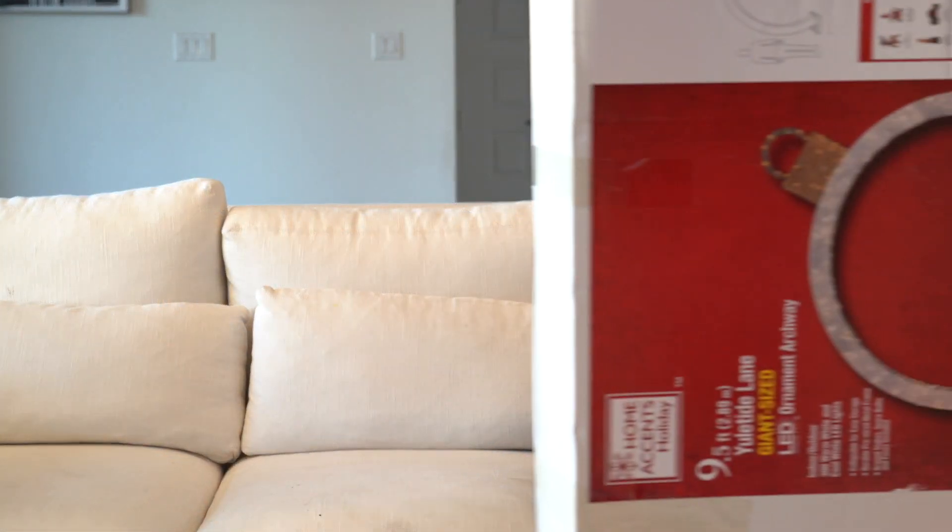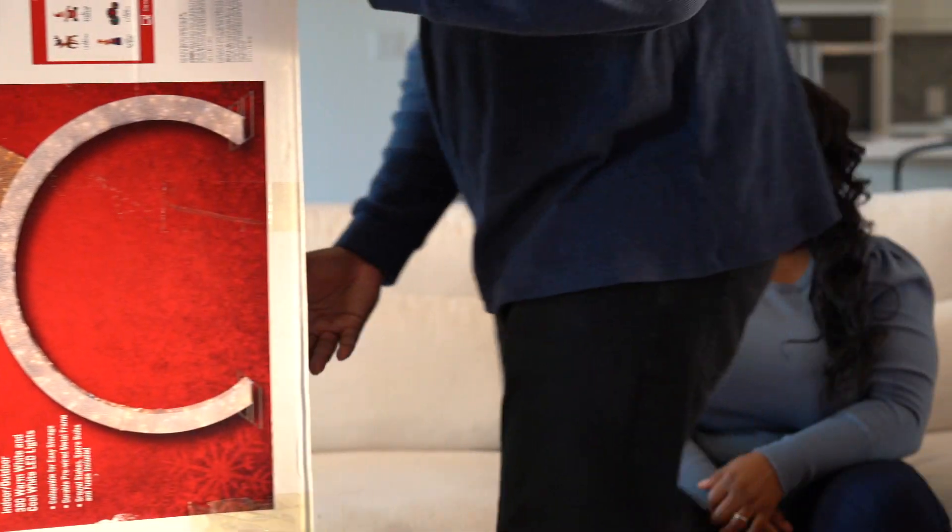Now we just have two more major big items. So if y'all watched the video from late October, early November, you know we went to three Home Depots — 30 miles of travel and about $10 in tolls — just to find this ornament. And this thing is huge. It doesn't look like it in the box, but it's nine feet wide and almost nine feet tall.